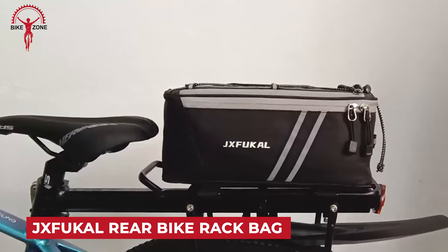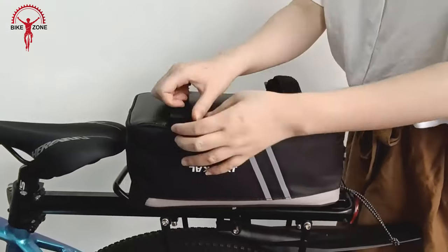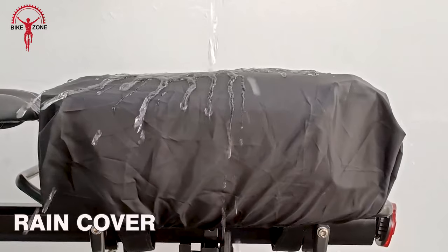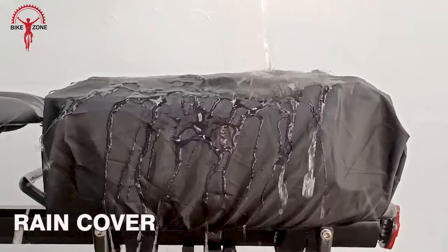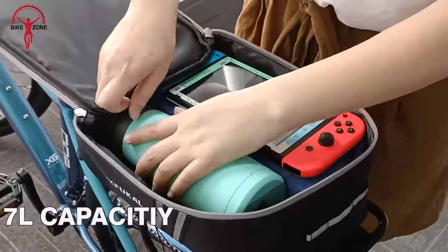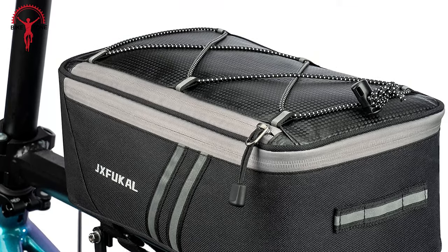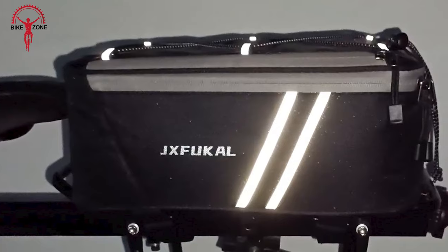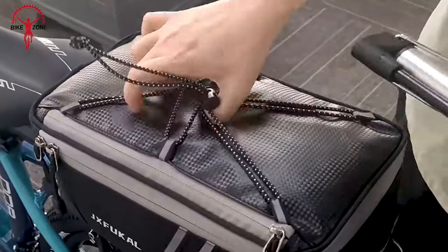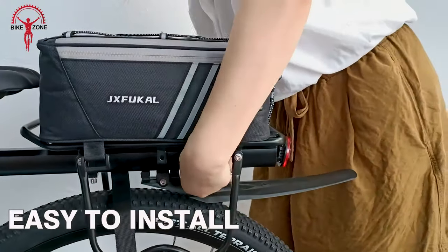The JX Fuckel Rear Bike Rack Bag is a reliable and practical accessory for cyclists, providing essential features for a convenient and enjoyable biking experience. The bag comes equipped with a rain cover, ensuring that your belongings stay dry even in unpredictable weather conditions. With options for 7-liter, 9-liter, or 10-liter capacity, this bag is adaptable to your storage needs. The bag features reflective elements that increase visibility during low-light conditions. Designed to be compatible with rear bike racks, the installation process is user-friendly and secure.